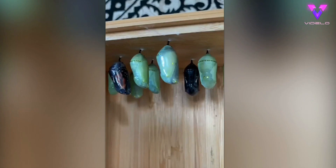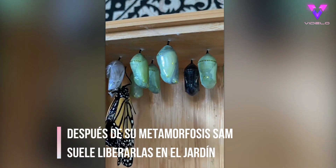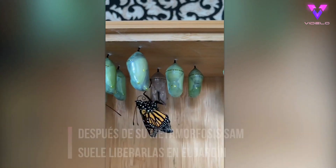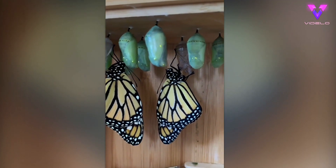I noticed two of my butterflies were almost ready to come out of their chrysalis, so I set up a time lapse to show you the process. They gradually pump up their wings with fluids stored in their abdomen, then expel any extra fluids and hang from their chrysalis until their wings have dried and set. Soon I'll be able to release these two.